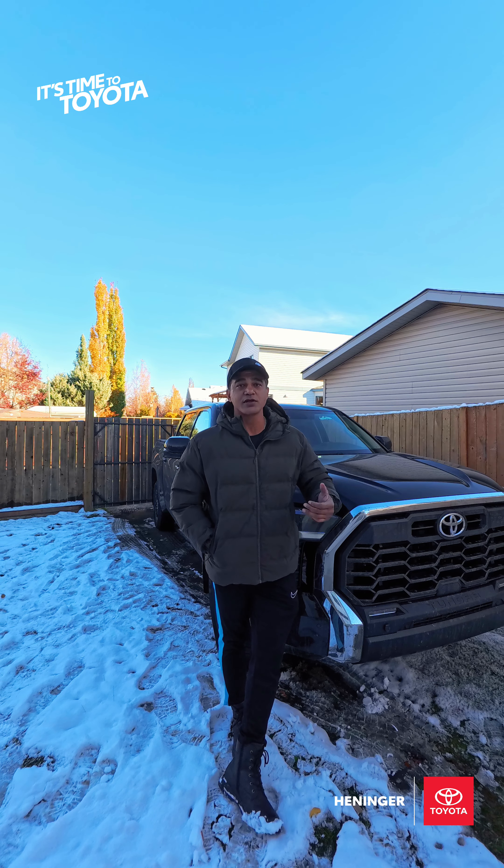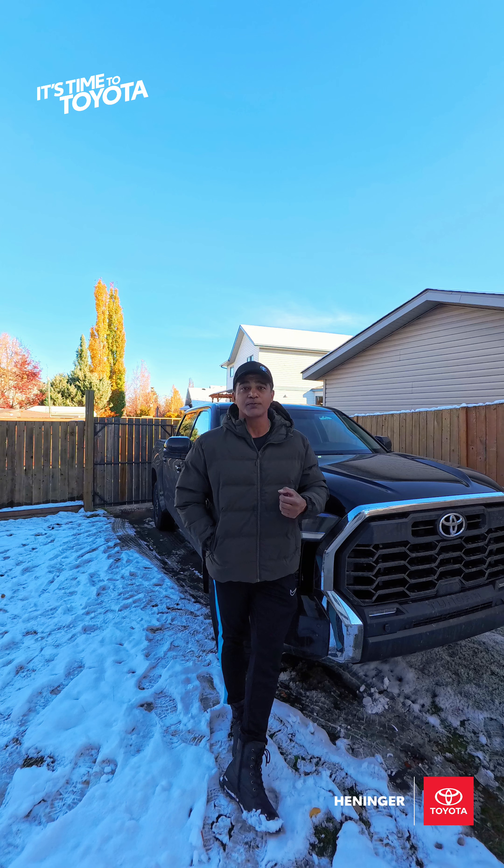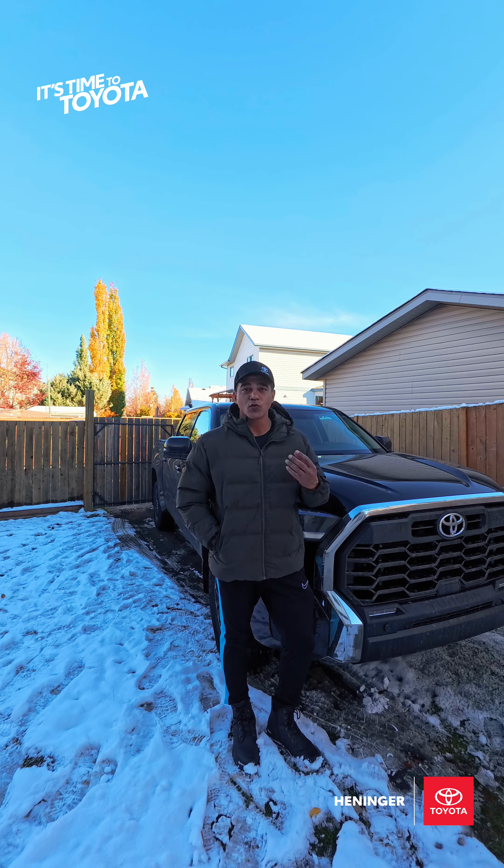If you're like me and park your vehicle outdoors at night, when the temperature drops below zero degrees and there's snow everywhere, your engine, engine oil, and coolant all become extremely cold. Oils become really thick. When you start your vehicle in the morning, it puts a lot of pressure on the engine to warm up. Eventually, this will reduce the lifespan of the engine.